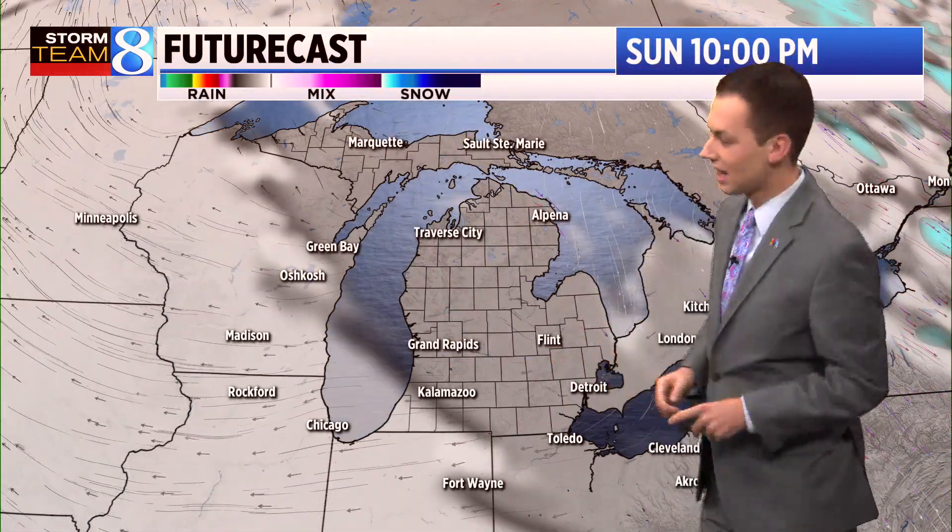StormTrack Live satellite radar shows we have some snow shower activity up in Canada, but nothing here in the state of Michigan. Very quiet. Most areas are clear as we head through the remainder of this evening into the day on Sunday.